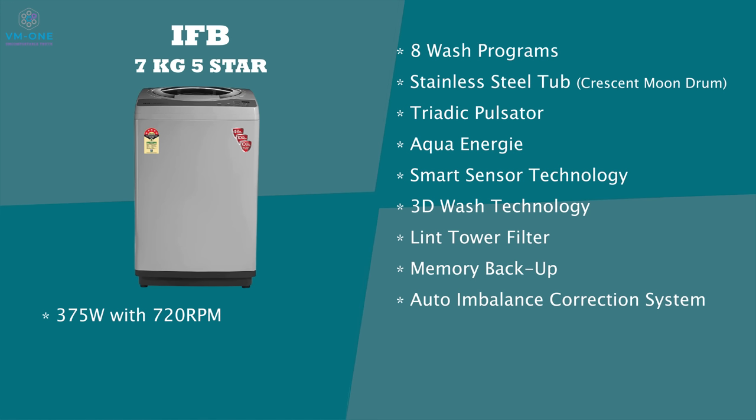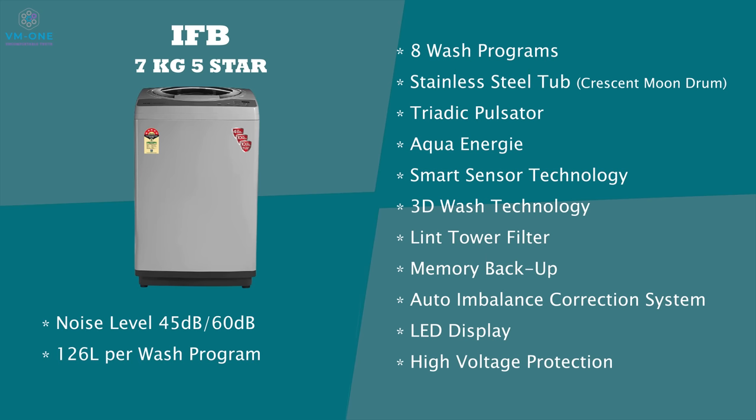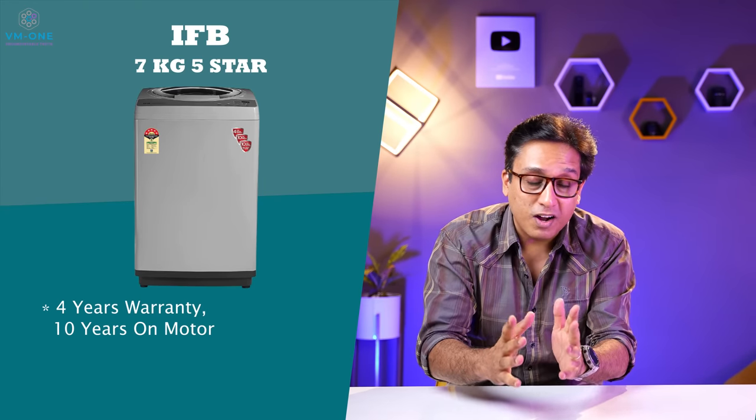There is an Auto Imbalance Correction System. The machine has a good LED display with high voltage protection, which is a nice feature. The washing machine produces 45 dB noise while washing and 60 dB while spinning. It uses 126 liters of water per wash program and weighs 35 kgs. It comes with 4 years comprehensive warranty and 10 years warranty on the motor, which is super cool.